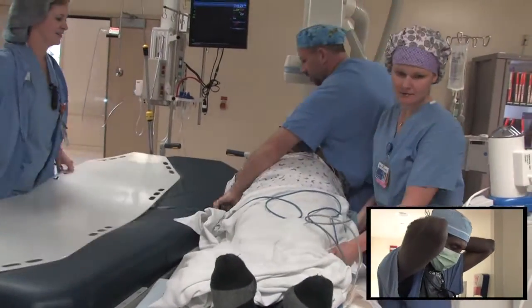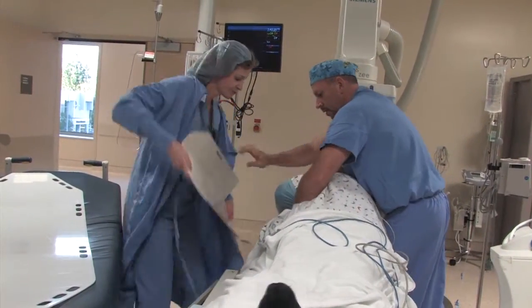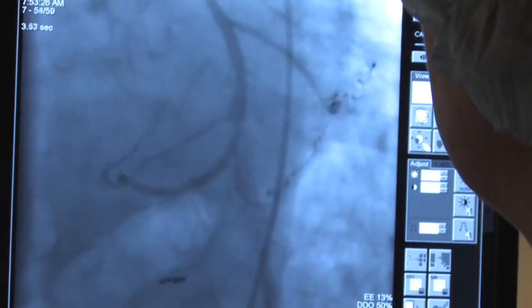In the cardiac cath lab, we'll treat the patient by performing an emergency angioplasty. We'll insert a small plastic tube called a catheter and thread it from the groin up into the patient's coronary arteries. This will restore blood flow to the heart muscle and abort the heart attack. From start to finish, the time to treatment is less than one hour.